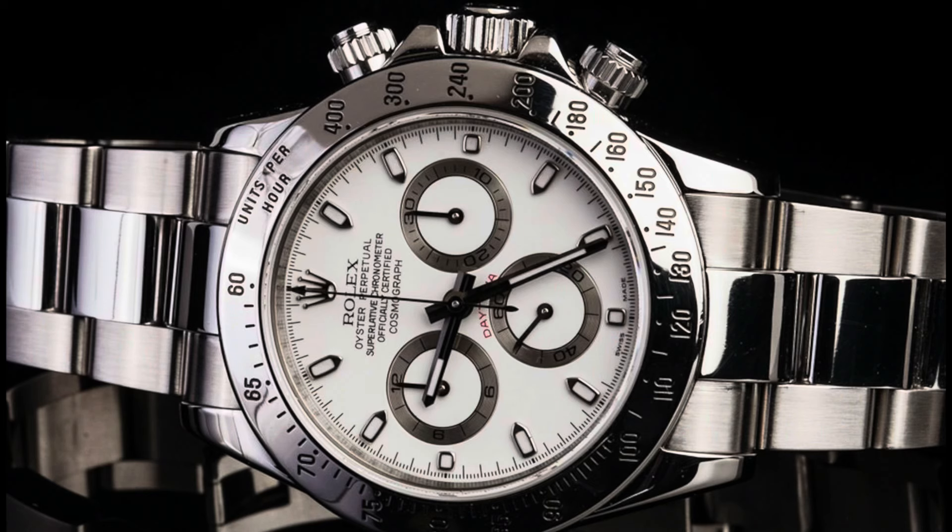Our next watch is the Rolex Daytona stainless steel with a white dial. Reference number 116520, 40 millimeter case, retail price $13,100. This watch was over $25,000 at one moment.